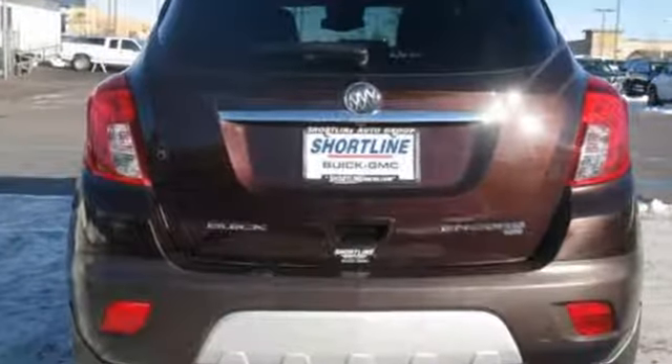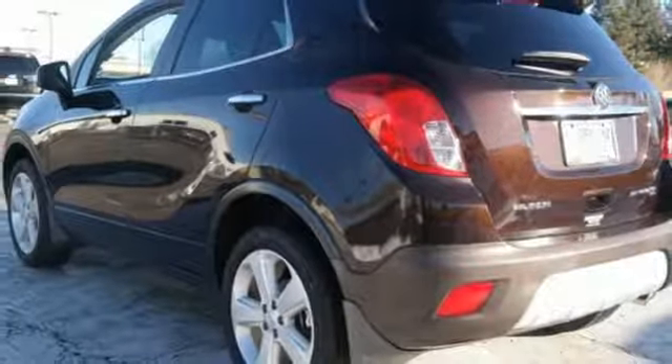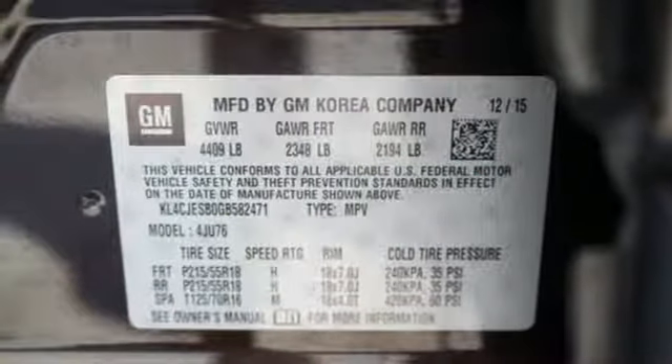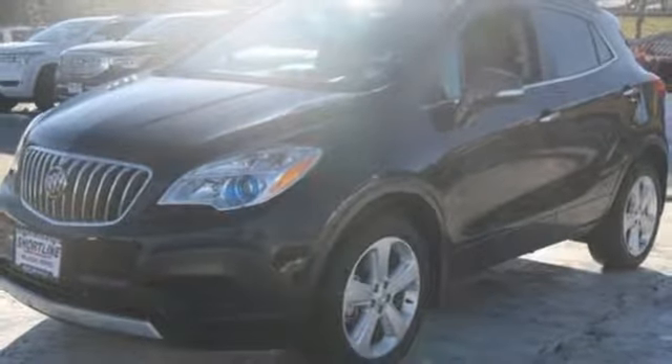Turbo inline four-cylinder engine, air conditioning, streaming audio, leather steering wheel, Wi-Fi hotspot, external memory control, aluminum wheels, wireless phone connectivity, and power heated mirrors. Stop in for a test drive and make it yours today.